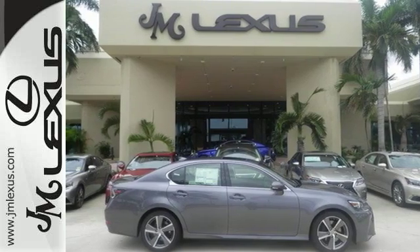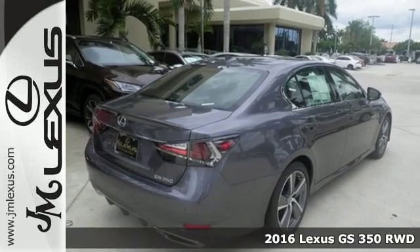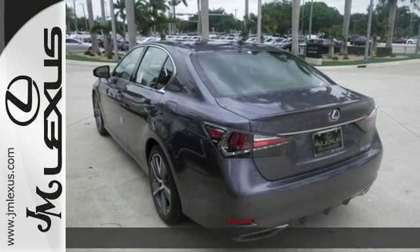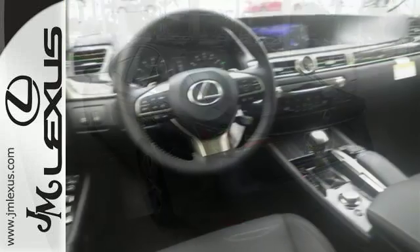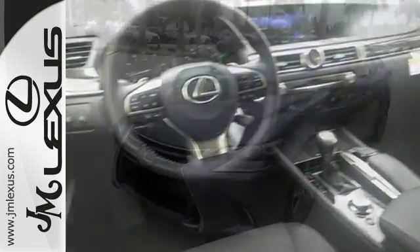It's a 2016 Lexus GS, ready to flaunt its muscle. The newly redesigned GS is a rush of adrenaline every time you sit behind the wheel. Its new look is as aggressive as your competitive spirit, and its performance inspires.